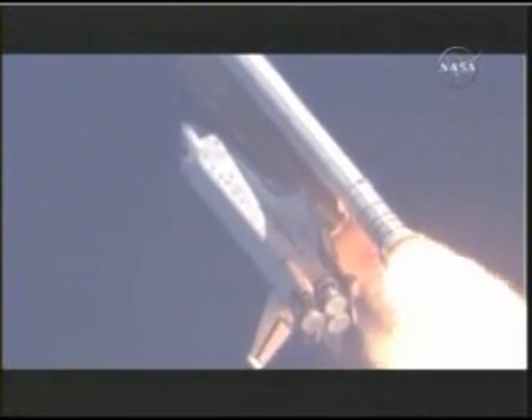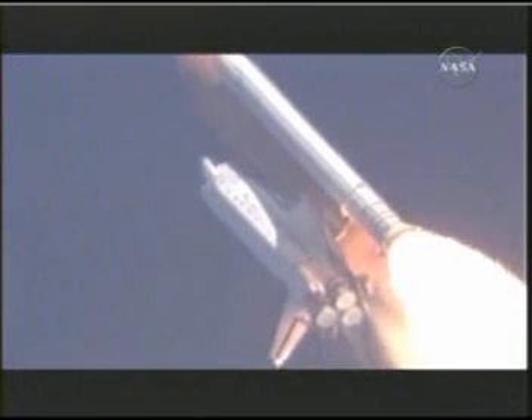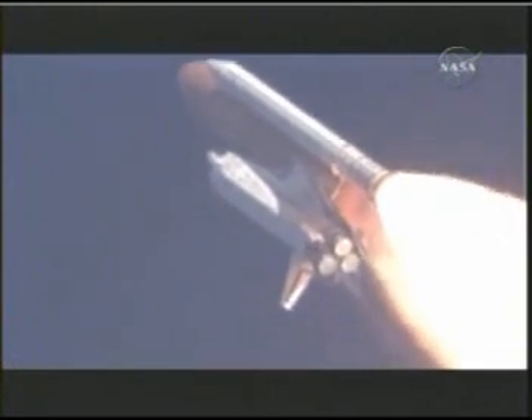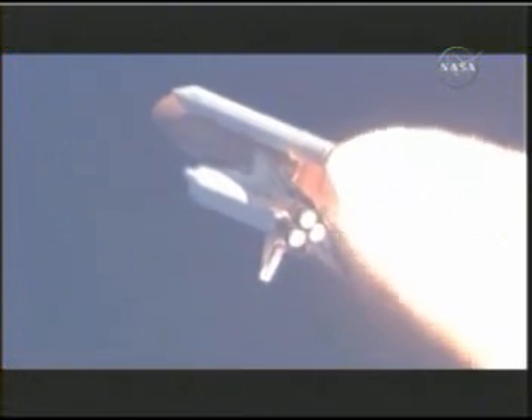Discovery already 5 miles in altitude, 8.5 miles downrange, traveling almost 1,000 miles an hour. Discovery, Houston, go with throttle up. Roger, go with throttle up. Throttle up call acknowledged by Commander Mark Kelly, joined on the flight deck by Pilot Ken Ham.